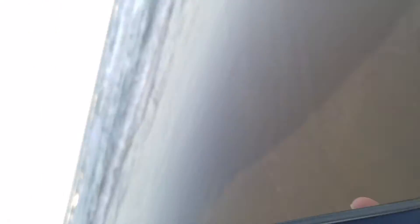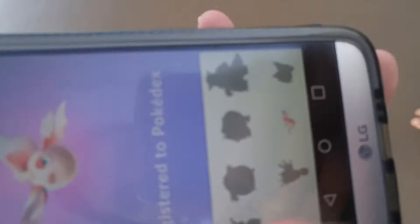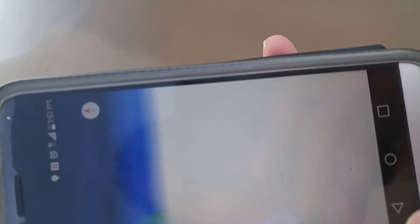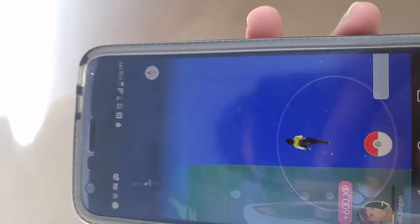And there it is. We are at the beach. This is 100% legit. Look at that — there are water Pokémon at the beach. Let's see what else we can find.